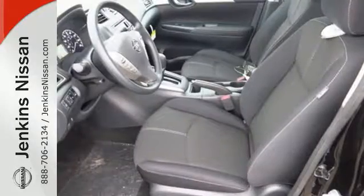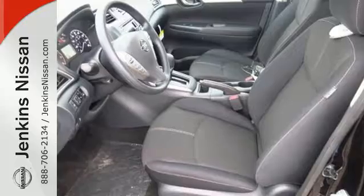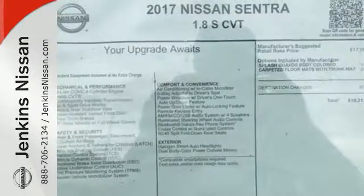You'll break through the monotony and go more places happily with Bluetooth and auxiliary audio input and USB port.